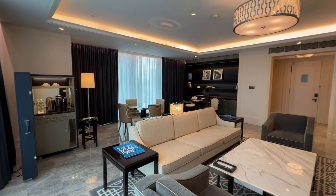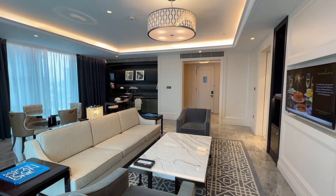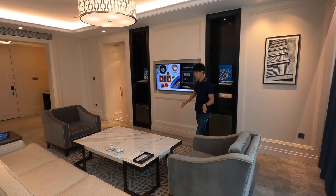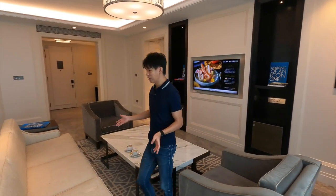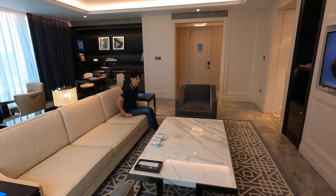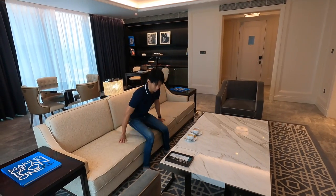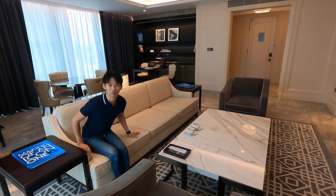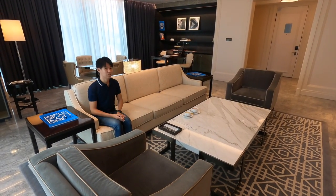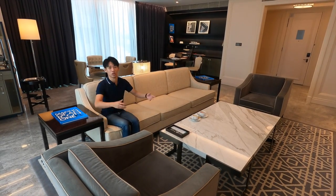Moving forward to the living room area — over here you can see there's quite a huge TV with a large sitting area. The sofa is really very long. If you are of my size, you can fit like seven of me. It's really big, and there's a lot of space for you to entertain guests.